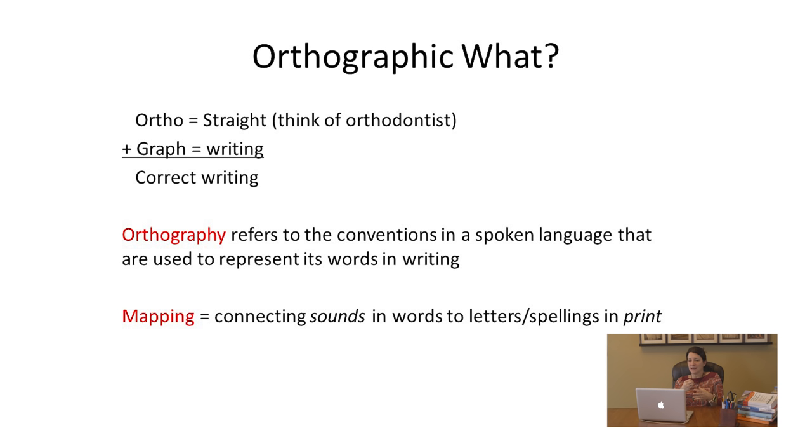What does orthographic mean? 'Ortho' means straight — think of an orthodontist and teeth — and 'graph' means writing, so orthographic means correct writing. For example, in English one of our conventions at the end of a word is to use CK. We never use CK at the beginning of a word, and we have the convention of using a silent E at the end of a word to make a vowel say its long sound. These are our orthographic spelling conventions — how words are spelled to represent our sounds.